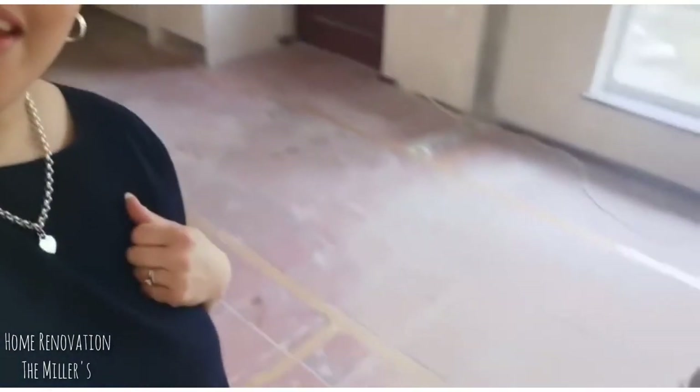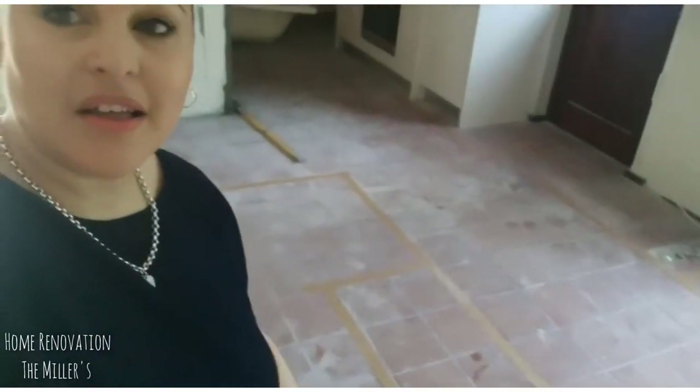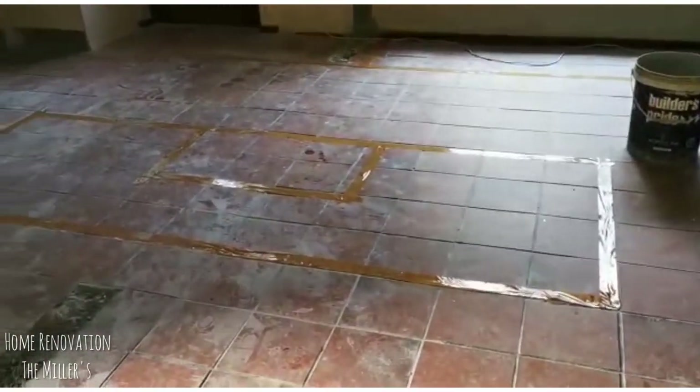Today I'm super excited because today they are going to start building my center island. I'm very excited to see something happening here.